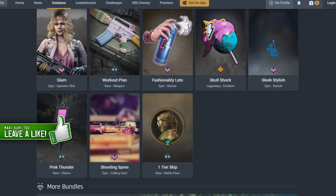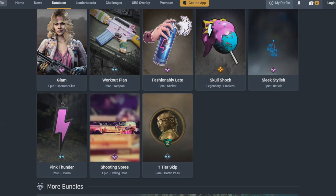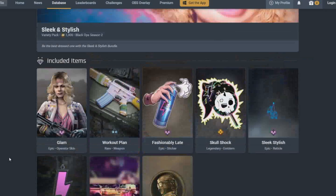If you like bundle videos, hit the subscribe button — I do them all the time. When I get monetised, hopefully one day, I will be doing a lot of giveaways because I want to give back to you guys for watching my videos, so thank you very much. Next we have the Pink Thunder Charm, Shop Shooting Spree Calling Card, and one tier skip in the Battle Pass.